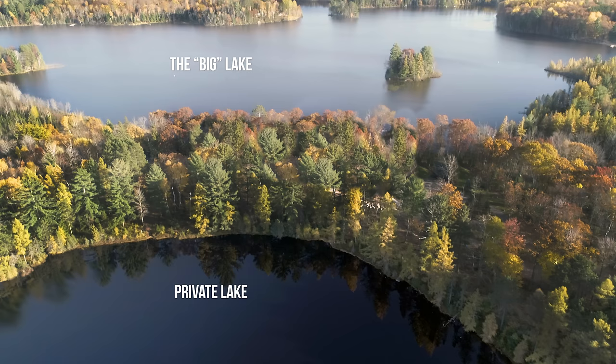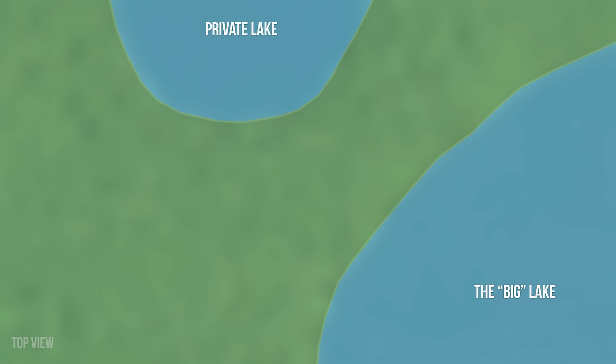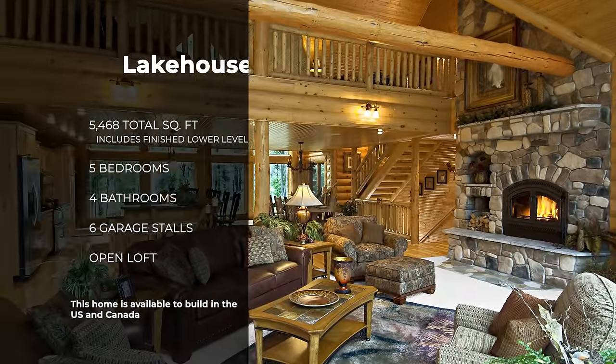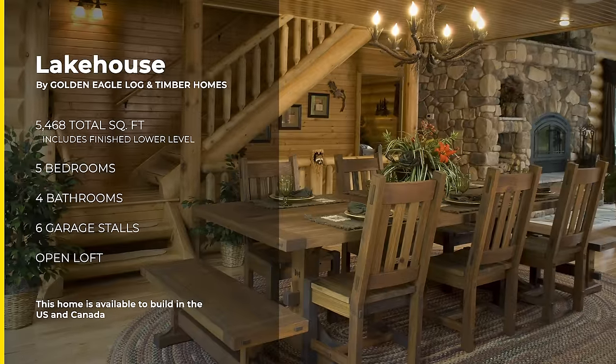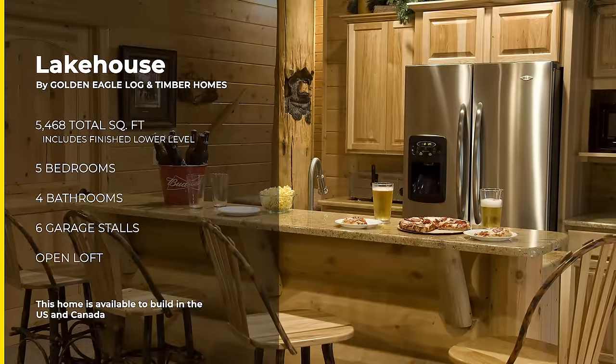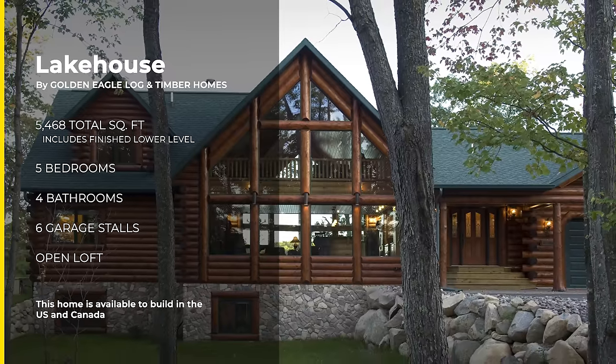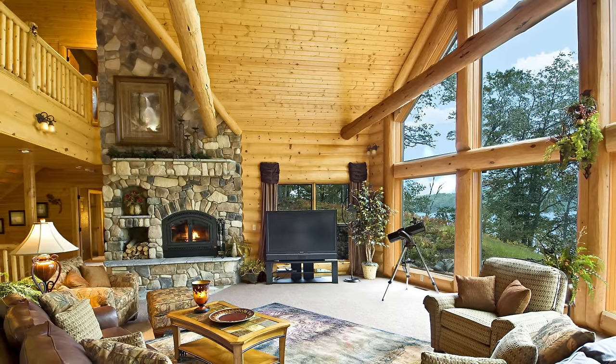This home is built between two lakes. The homeowners came to us and they wanted to see both lakes from inside the home. So our design and engineering teams came up with this floor plan which we call the Lake House. The front of the home faces the small private lake while the back faces the larger lake. Since then we've had a lot of clients build the same home across the U.S. and Canada. It's just a really well thought out floor plan and the wow factor is just huge.